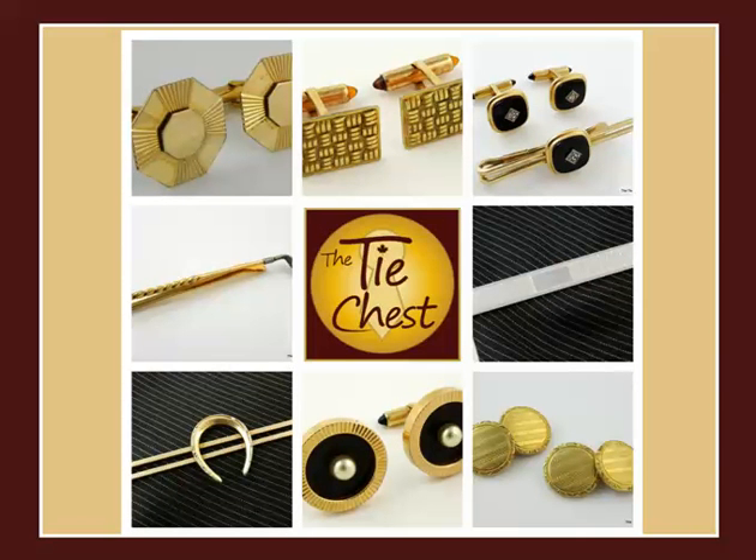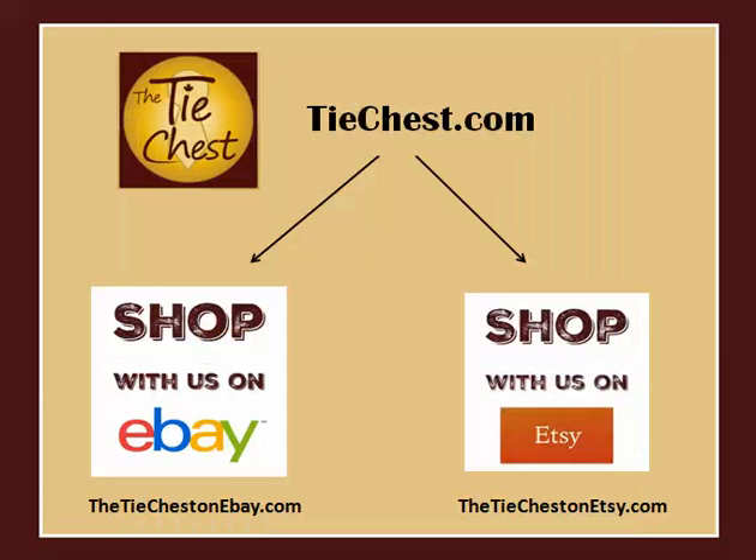If you're looking to purchase a great piece of Crements, be sure to check out our store as we have some lovely hand-picked selections available for purchase. We have a store on eBay at thetiechestonebay.com or on Etsy at thetiechestonetsy.com.